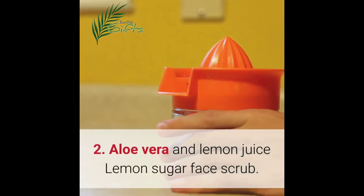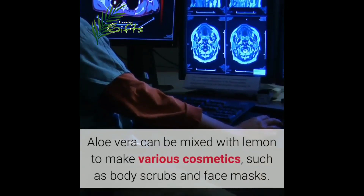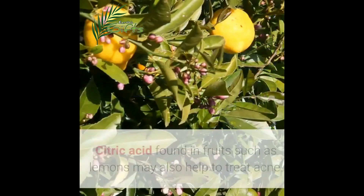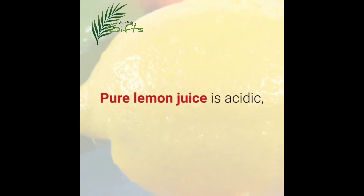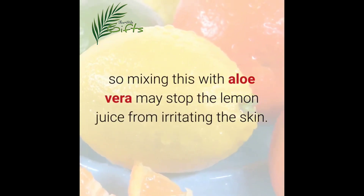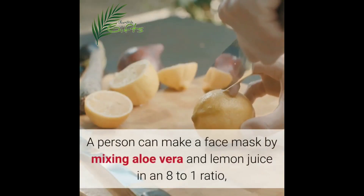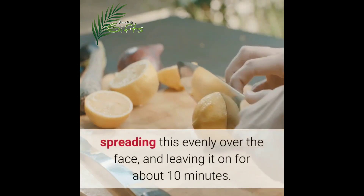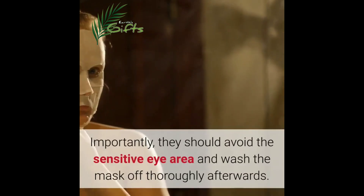Two: aloe vera and lemon juice. Aloe vera can be mixed with lemon to make various cosmetics such as body scrubs and face masks. Citric acid found in fruits such as lemons may also help to treat acne. Pure lemon juice is acidic, so mixing this with aloe vera may stop the lemon juice from irritating the skin. A person can make a face mask by mixing aloe vera and lemon juice in an eight-to-one ratio, spreading this evenly over the face and leaving it on for about 10 minutes. They should avoid the sensitive eye area and wash the mask off thoroughly afterwards.